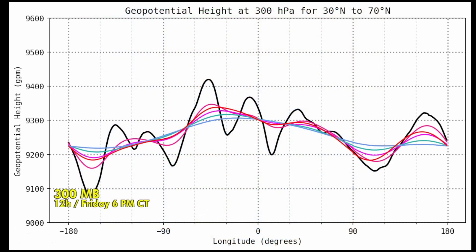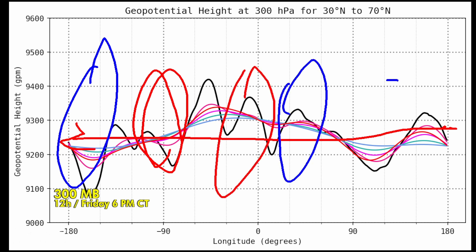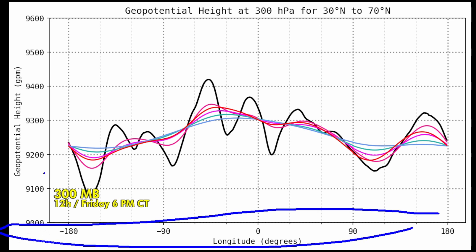Here you can see it for yourself. This is sort of a Hovmoller diagram — the east-west Northern Hemisphere view. This is going to be North America, this is going to be the Pacific, the Atlantic, Europe, and Asia. It's very valuable to read that bottom scale so you know what you're looking at, and we have the heights right here.